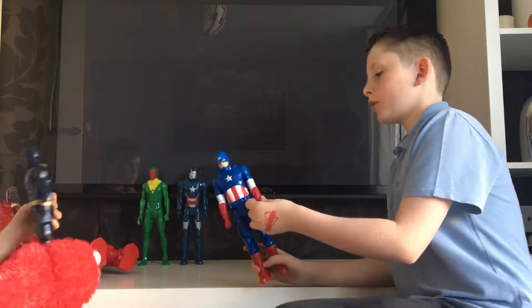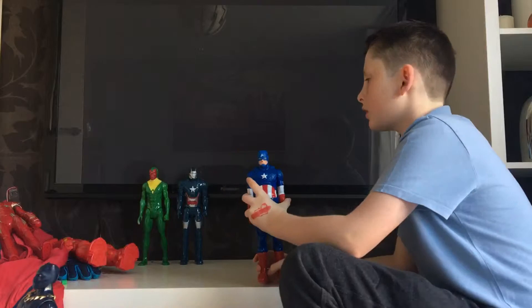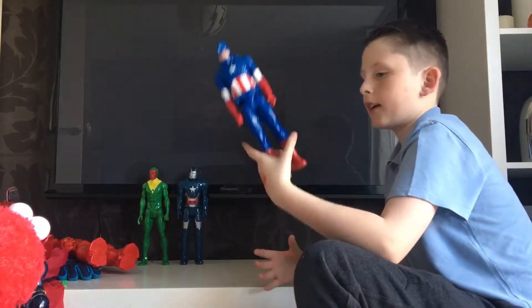When Captain America offers his mighty shield. And there's Captain America with his shield poses.